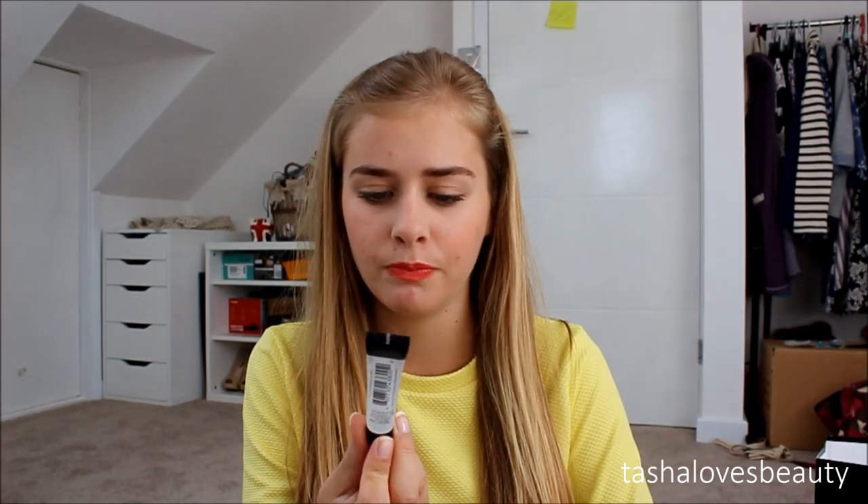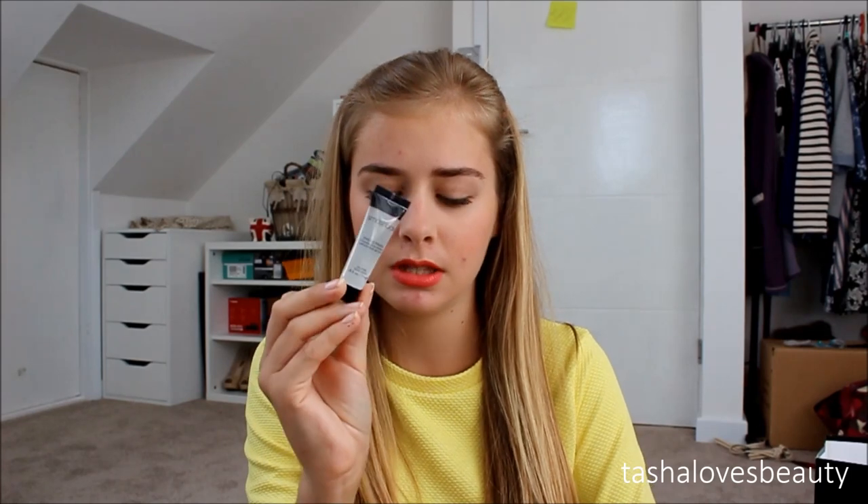The last thing in the goodie bag is a mini Smashbox Photo Finish Foundation Primer. I also found one of these on the Benefit stand in London and picked it up, but I gave it to my sister since I now had two. Now I wish I'd just kept it.